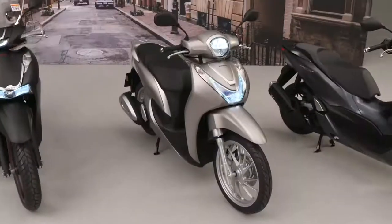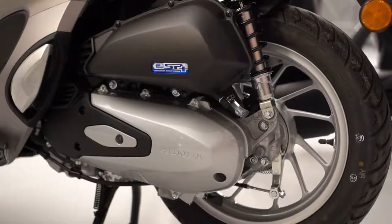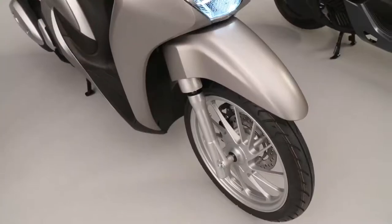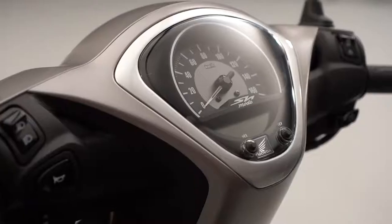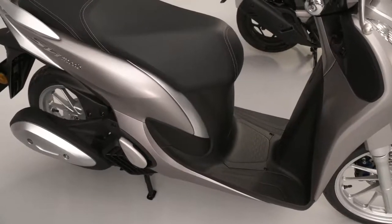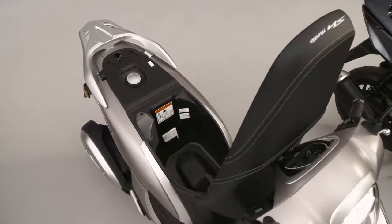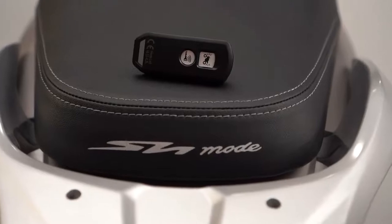The stylish entry-level SH Mode is also powered by a new, more powerful ESP+ engine, which delivers fuel economy of 47.6 km per litre, and has enhanced practicality from a larger floor, USB charging port, increased storage space, and Honda smart key.